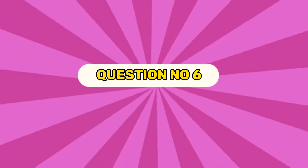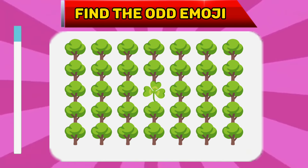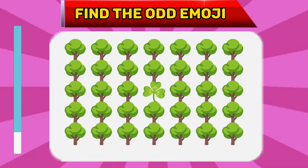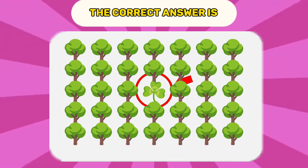Question number six. Find the odd emoji. The correct answer is...